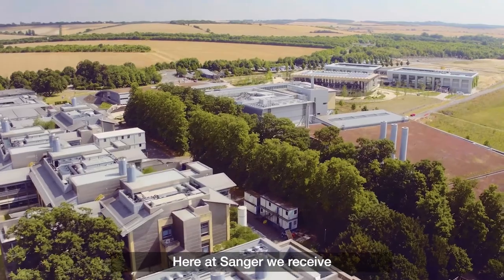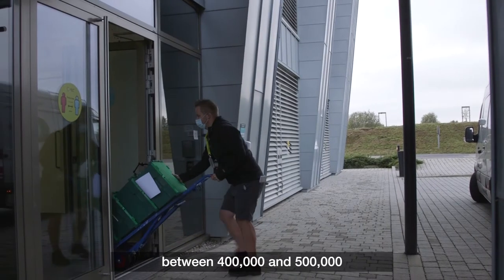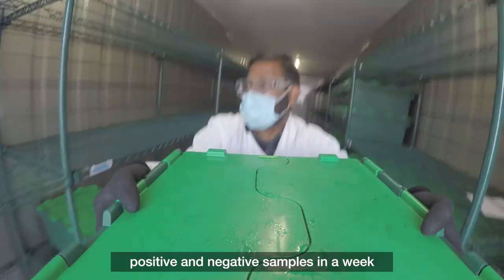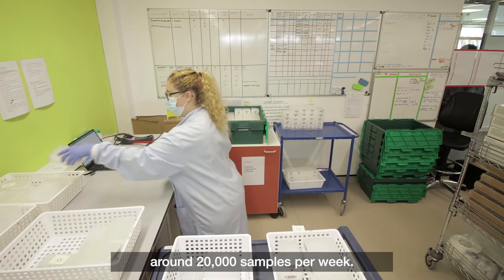Here at Sanger we receive between 400,000 and 500,000 positive and negative samples in a week, and we sequence at the moment around 20,000 samples per week.